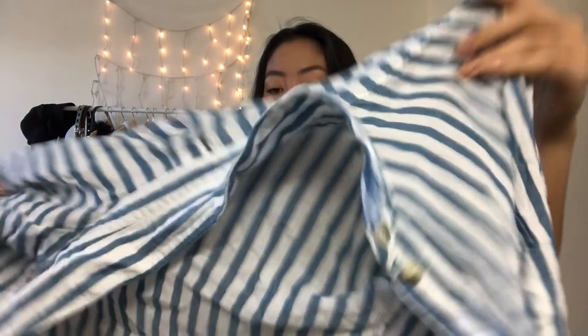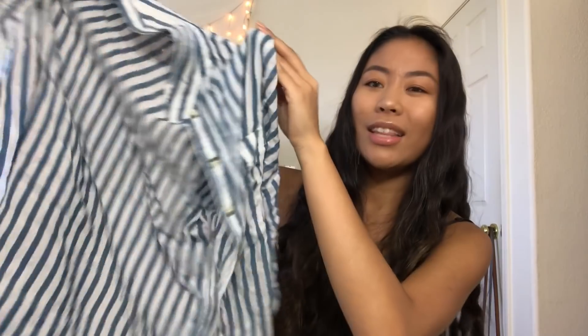At the thrift store I found this striped button-up shirt — it was like calling my name. It's a women's cut so it's thinner, perfect as a beach cover-up. But I also wear it to work because you can dress it up or down. It has vertical stripes, a pocket, and you can cuff the sleeves, tie it, button it, or tuck it in. Super versatile, and it was only four dollars.